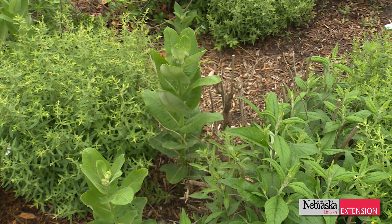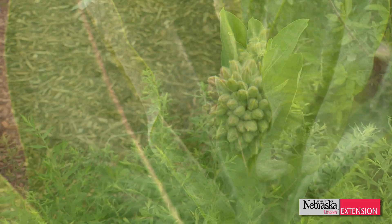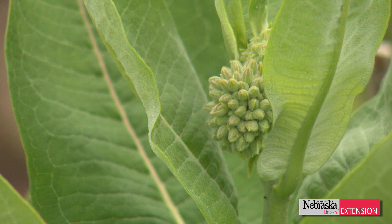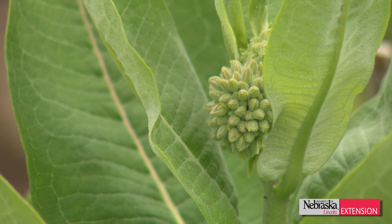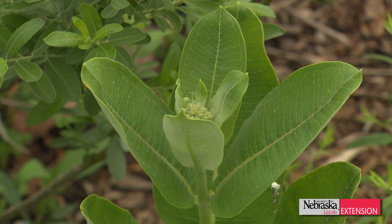Milkweed can be host to many different insect species. As a matter of fact, a study done in Illinois looked at how many different insects visit milkweed in a summer, and there were over 450 different species. Some feed on the plant, some feed on the nectar, but other ones come to feed on the insects that feed on the nectar. So it really works to help bring in beneficial insects.